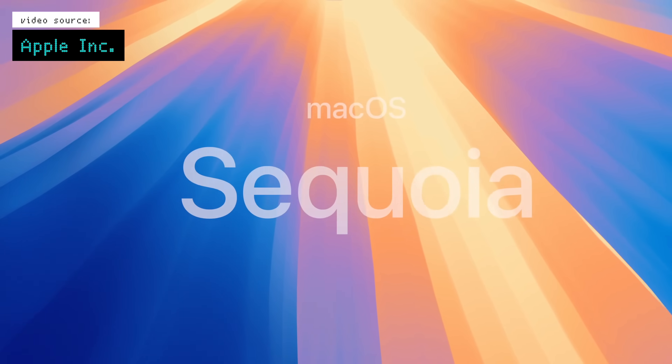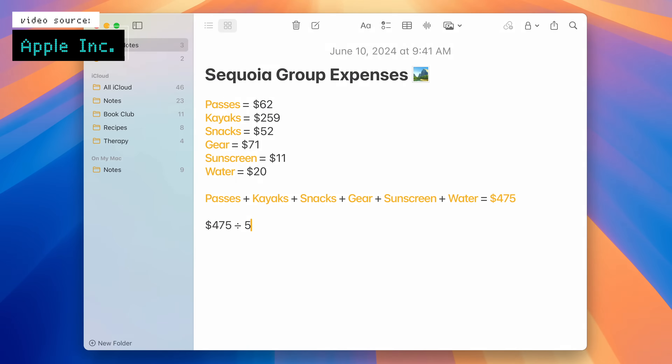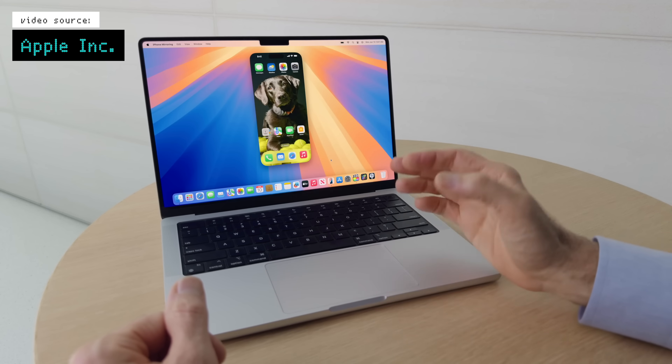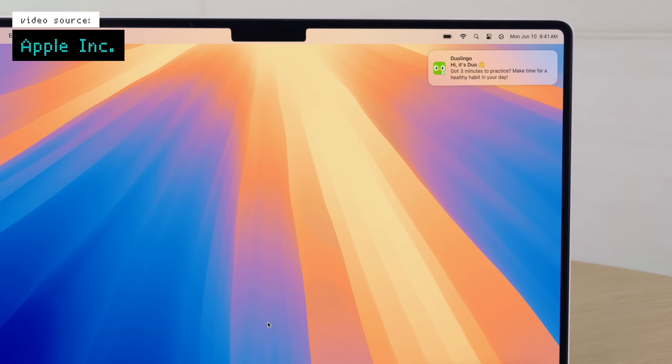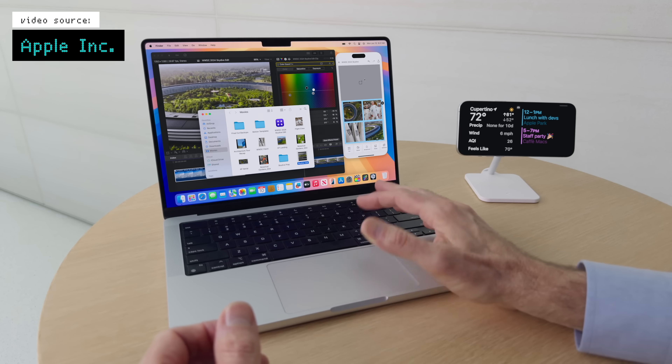Let's move on to macOS Sequoia. Again, you're going to get some of the same features there as well with things like Messages and Math Notes. But one of the coolest things in my opinion is the new continuity feature where you can mirror your iPhone screen and access it as if you were on your phone. If you are mirroring your iPhone, your phone notifications will appear on your Mac, your audio will transfer over, and you can transfer files by dragging them from your Mac to your iPhone — which I think will be super handy to just have sitting up on your screen rather than having to pick up your phone each time.